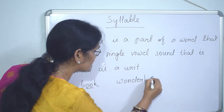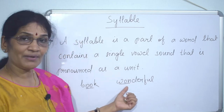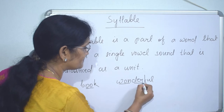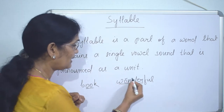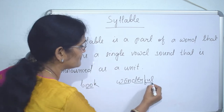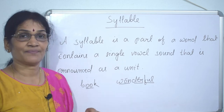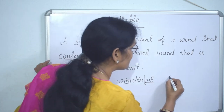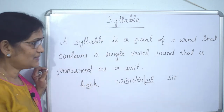'Wonderful' — wonderful. 'Won' is one syllable, 'der' is another syllable, 'ful' is one more — so this word has three syllables: won-der-ful. Next, 'sit' — sit is a word. There is one vowel and it is pronounced as one vowel sound, so it is one syllable.